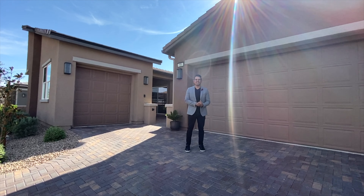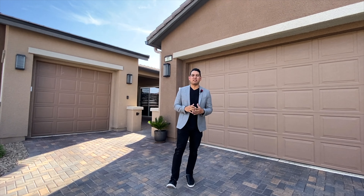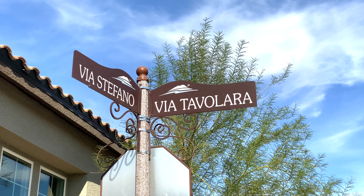How's it going everybody? J.D. here, owner of the Diaz Lux Group with Kelly Williams Luxury International. I'm standing in front of a beautiful property located here in Lake Las Vegas, Levin Via Tavalera here in Henderson, Nevada.